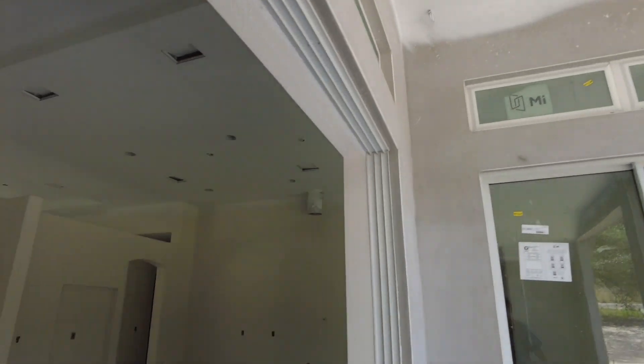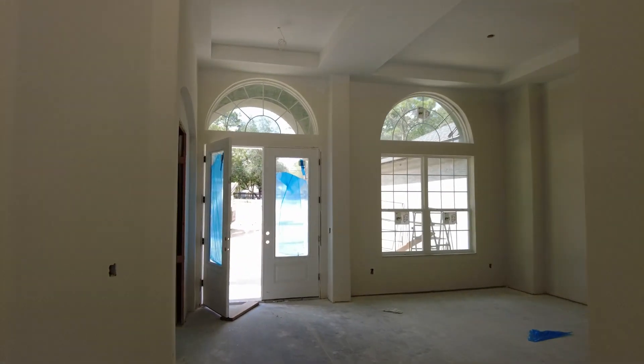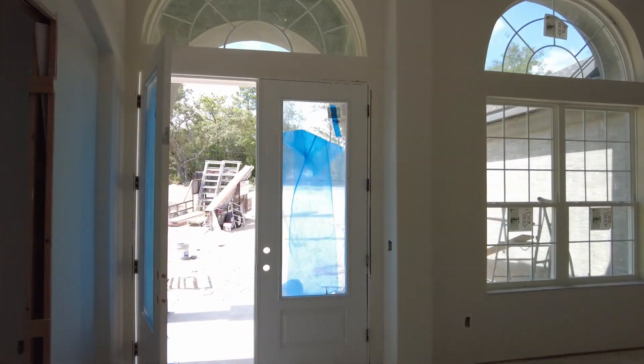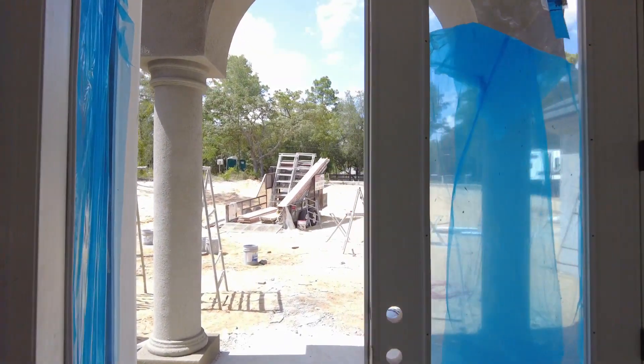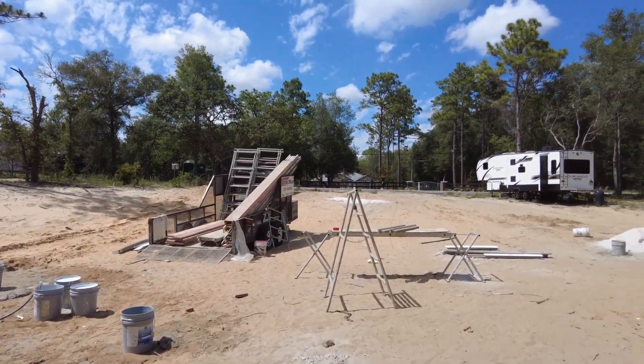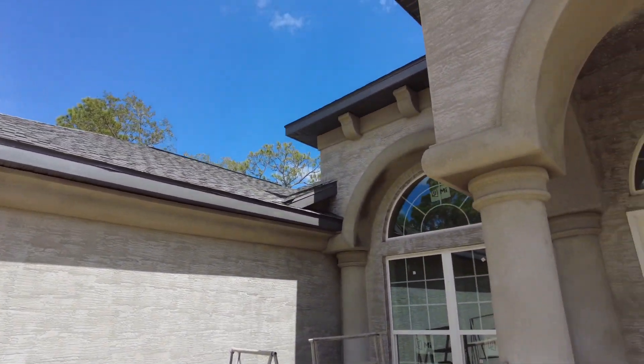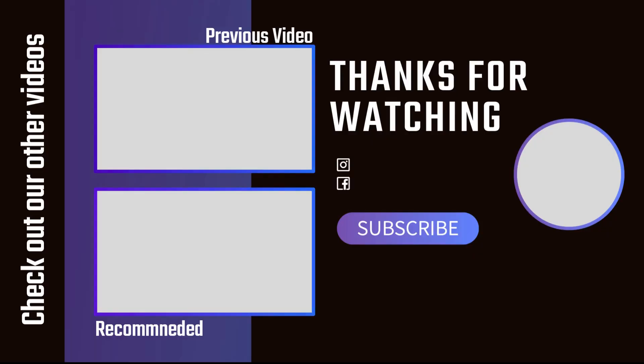That's going to be it for this update. We'll let you know what we're going to do with the front of the house — whether we're going to lower those windows or not. At this point, probably not. But we'll keep you guys posted. Overall I think this looks really cool and I'm very happy with how it's turning out.